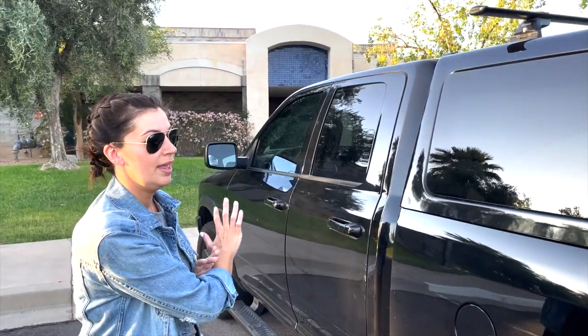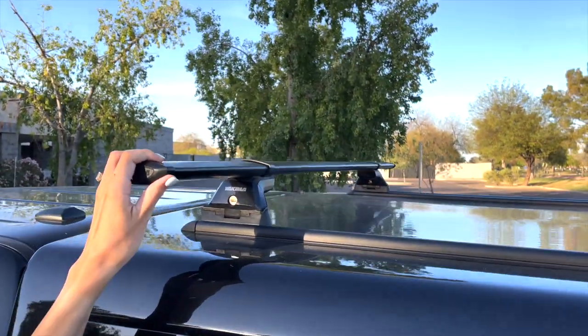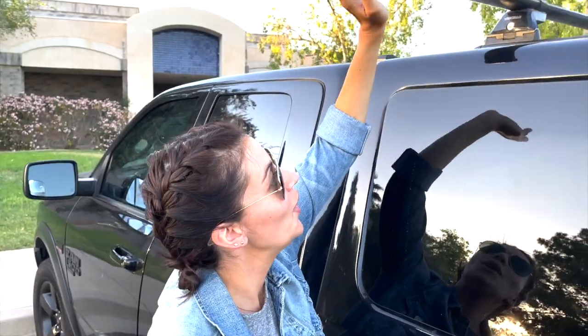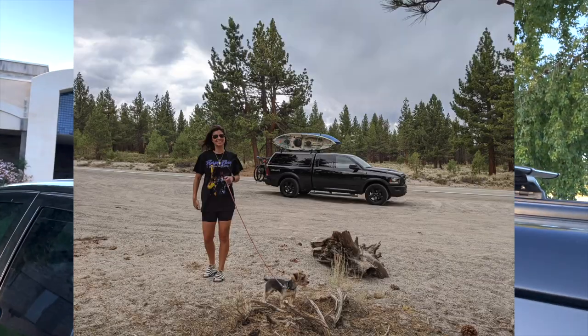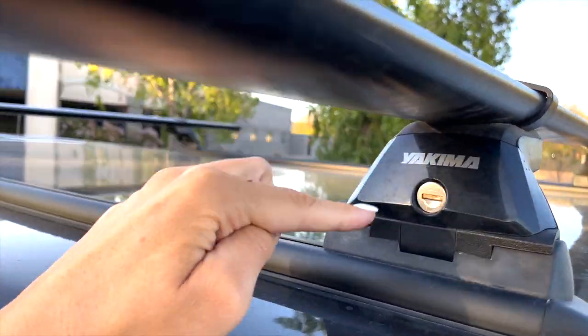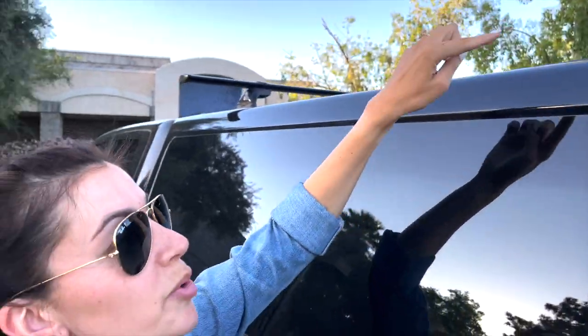Before we get inside, I want to mention we had them add the Yakima rack system on top, mainly because we love going kayaking. I'll insert a picture of our Yakima system with the kayaks on top. One of the great features about this system is you can actually lock it so it's not taken off your vehicle, and you can also remove it.